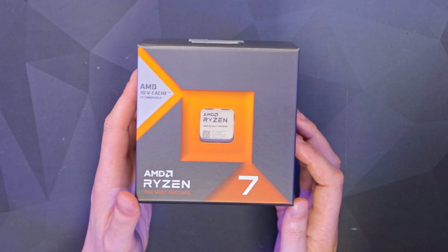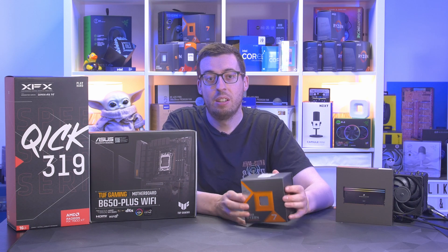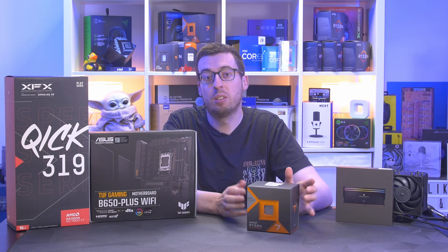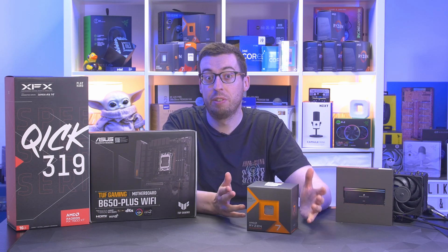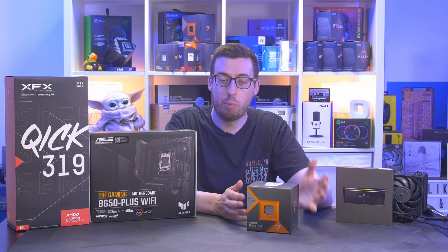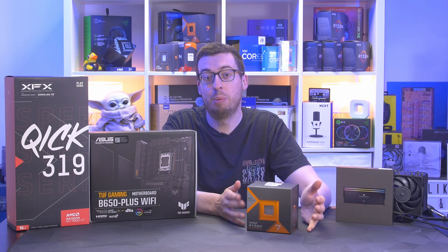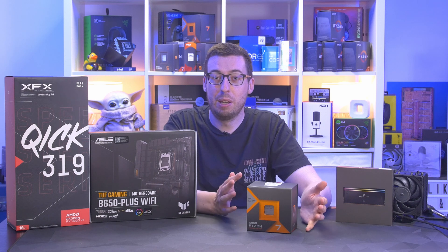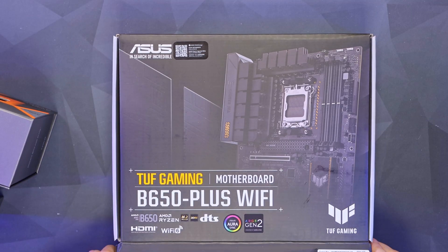First of all we have the Ryzen 7 7800X3D — an 8-core, 16-thread processor. This has a base clock of 4.2 GHz and a boost clock of 5 GHz, but one of the most important features is the 96 MB of cache, which will benefit our gaming benchmarks. From what I've seen with benchmarks of this processor, I think this is the AMD CPU sweet spot, as the other X3D variants perform maybe a few percent faster but cost a lot more.